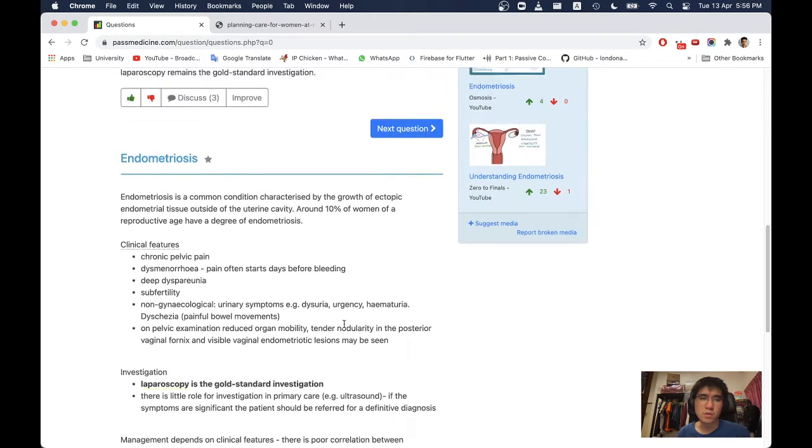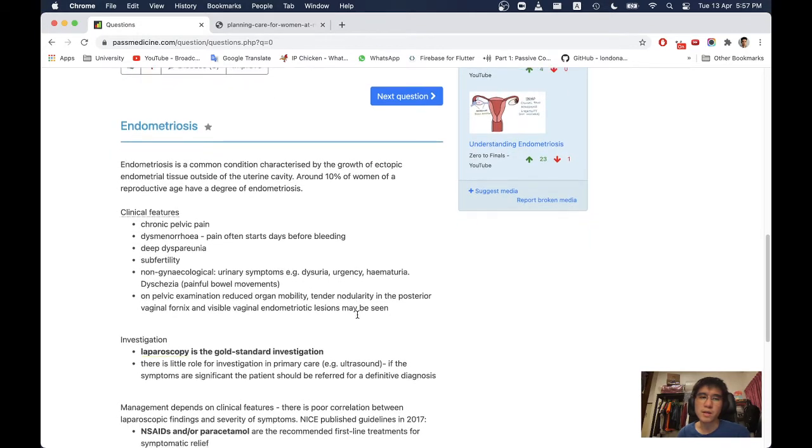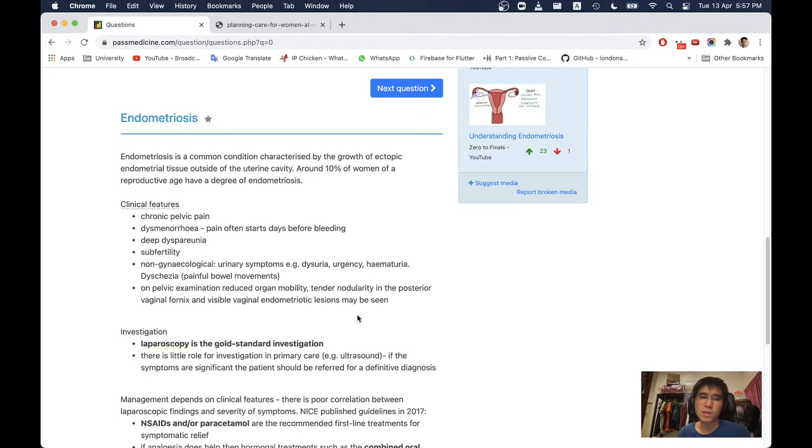Some brief notes on endometriosis. Endometriosis is a common condition characterized by growth of ectopic endometrial tissue outside the uterine cavity. Around 10% of women of reproductive age have a degree of endometriosis. Clinical features include chronic pelvic pain, dysmenorrhea — pain often starts days before bleeding — deep dyspareunia, and subfertility.